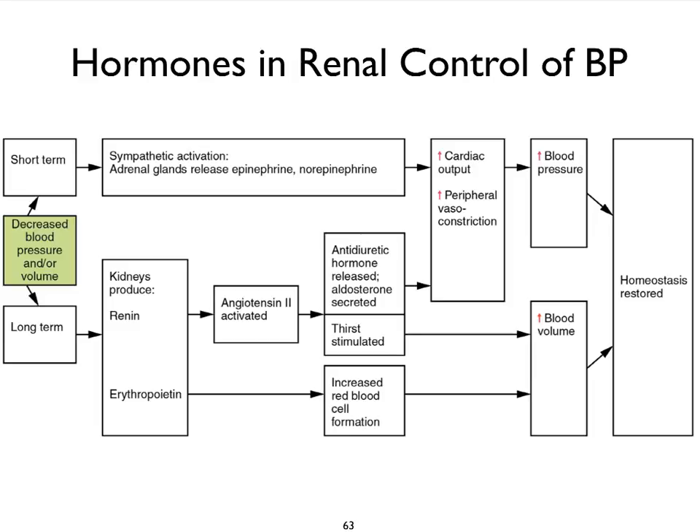We can also talk about a long-term mechanism via the renin-angiotensin mechanism. Kidneys produce renin, which activates angiotensin II, which then triggers the release of both ADH and aldosterone — which as we know increases blood volume. We can also stimulate the thirst center. What is not shown here is that angiotensin II can also increase vasoconstriction, therefore increasing peripheral resistance. Finally, we can also increase blood volume by increasing the secretion of erythropoietin in response to decreased blood pressure.